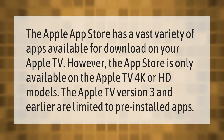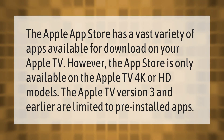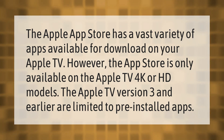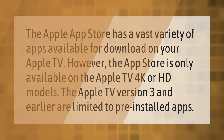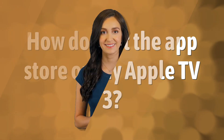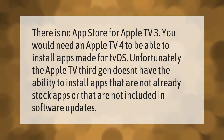The Apple App Store has a vast variety of apps available for download on your Apple TV. However, the App Store is only available on the Apple TV 4K or HD models. The Apple TV version 3 and earlier are limited to pre-installed apps.